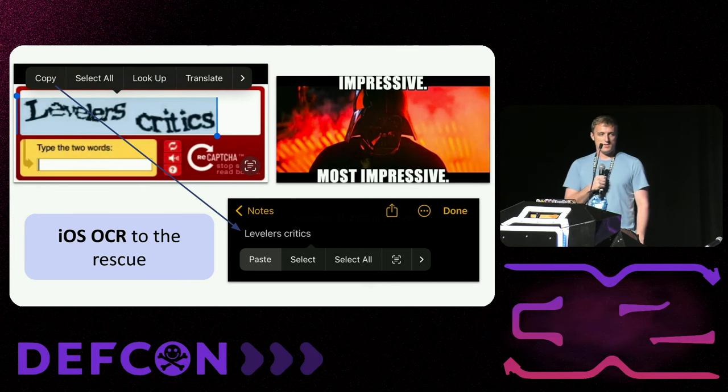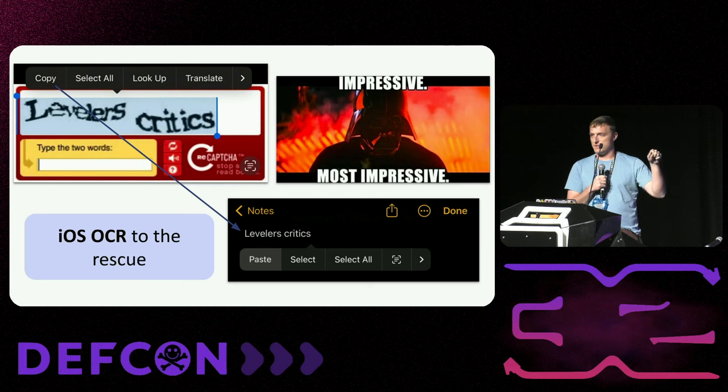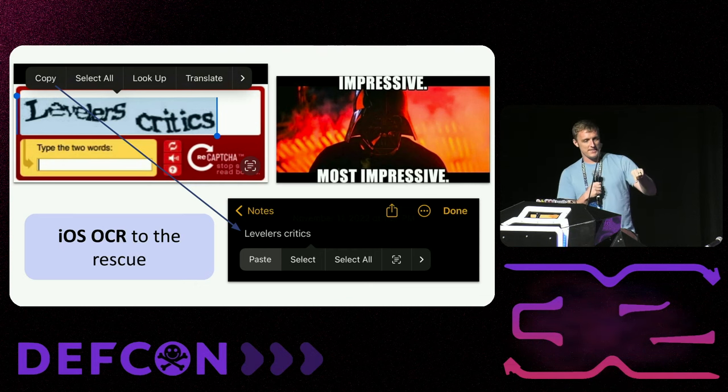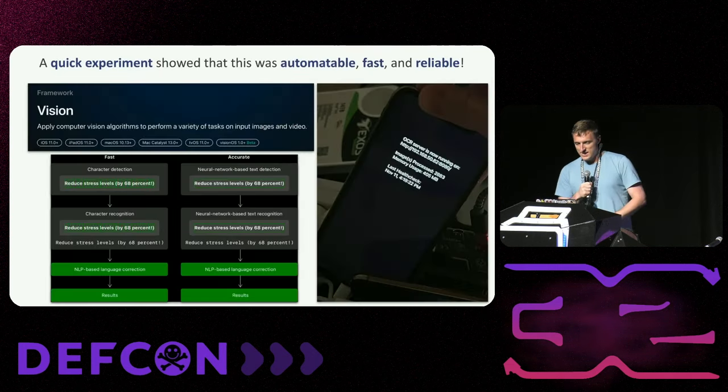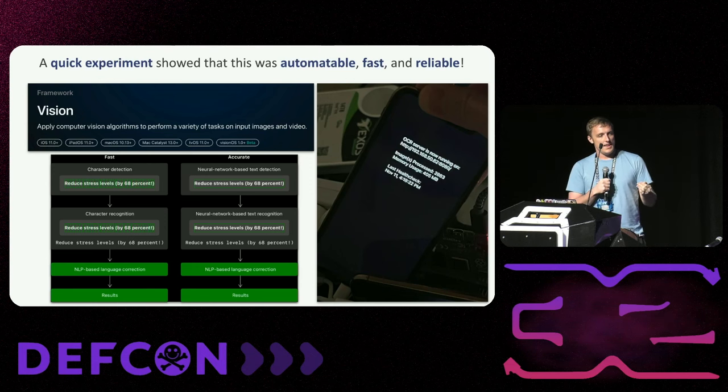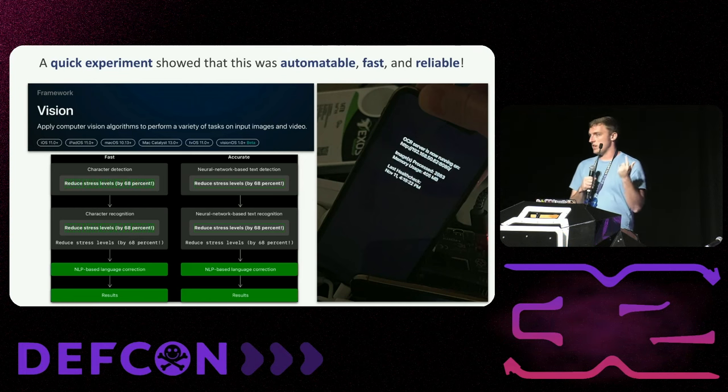I had a eureka moment when using my iPhone. I had one of those old-school CAPTCHAs and I realized I could actually select the warped text and copy it. I was like, wait — iOS has an OCR model? And it got it exactly right. Not only is it available, if you write an app you can integrate with this API and automate it. So I wrote some ugly Swift code and made a little HTTP server where I could send it an image and it would do OCR in English and Chinese, and do barcode detection. This basically solved it.